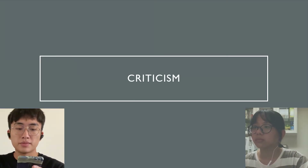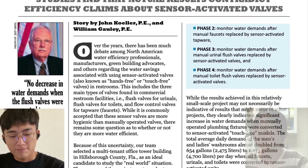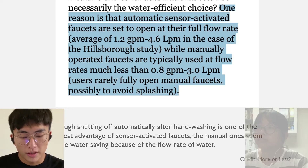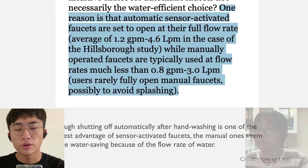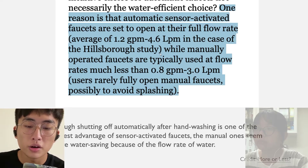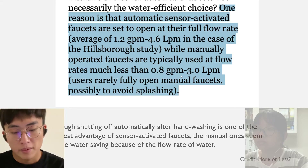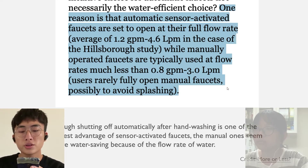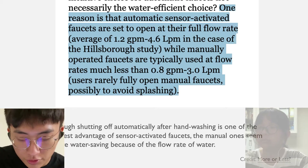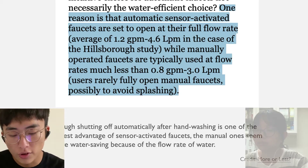The next topic is criticism. Some studies show that automatic faucets actually increase water use. One reason is that sensor-activated faucets are set to open at their full flow rate — an average of 1.2 gpm (4.6 lpm) — while manually operated faucets are typically used at a much lower flow rate of 0.8 gpm (3.0 lpm). Users rarely fully open manual faucets, possibly to avoid splashing. So while automatic shut-off is one advantage of sensor faucets, manual ones may see more water savings due to their lower flow rate.